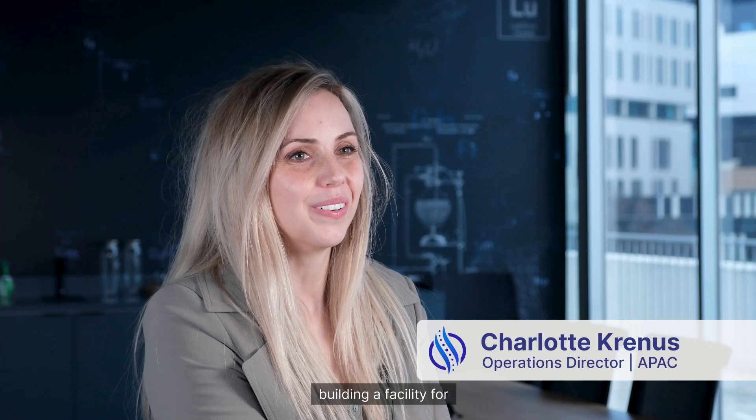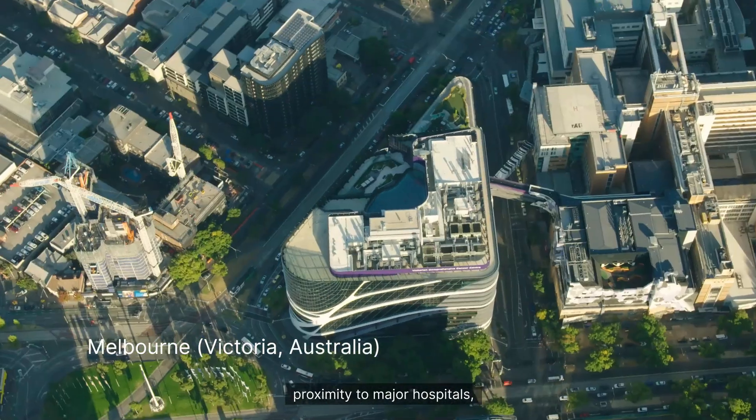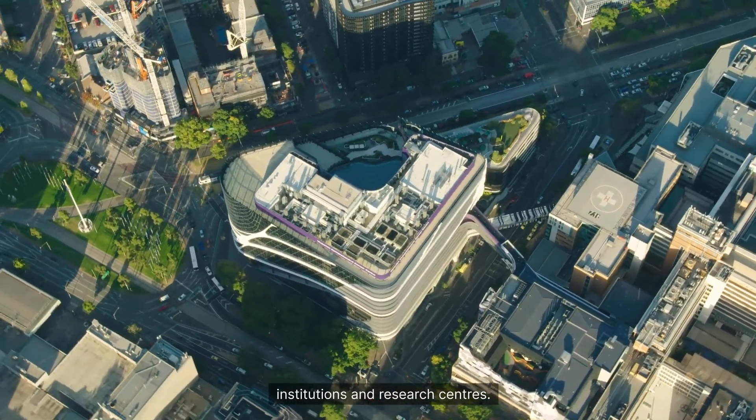In Australia, we're building a facility for early phase clinical research and radiopharmaceutical production. The location in Melbourne's Parkville Precinct is in close proximity to major hospitals, world-leading academic institutions, and research centres.